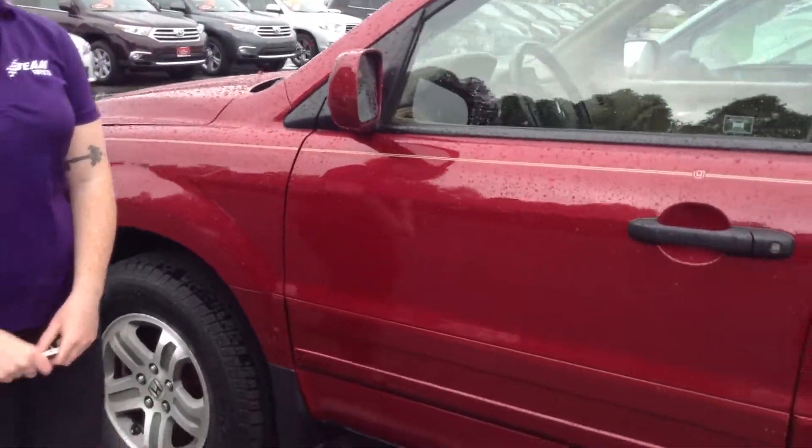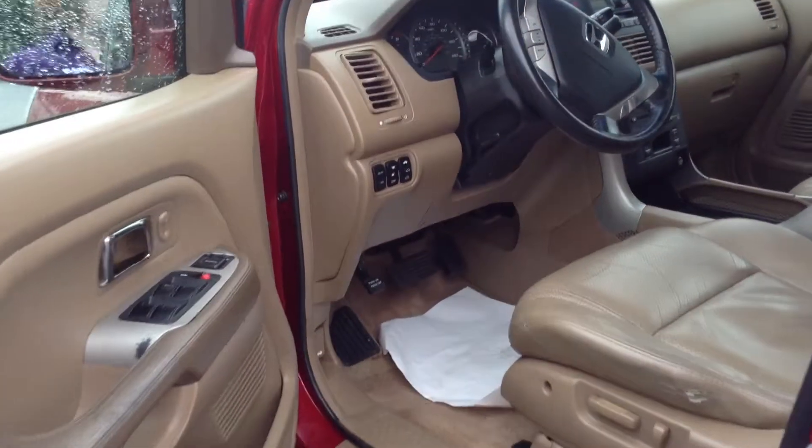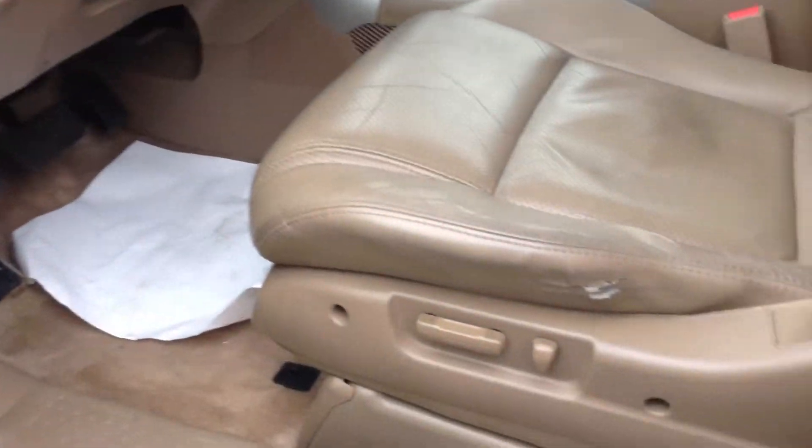On the exterior, it does have some flaws. First of all, I wanted to show you this while we're over here — the only rip that we found in the leather was right there on this seat.